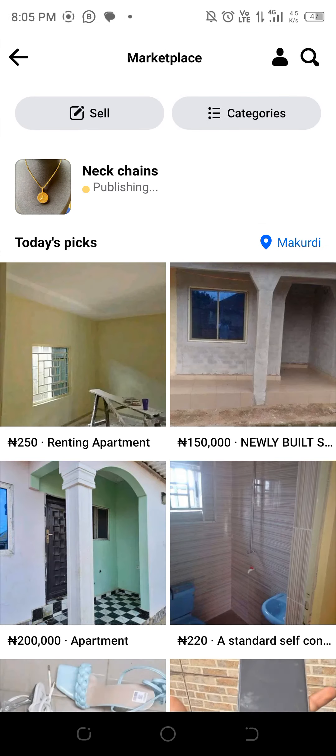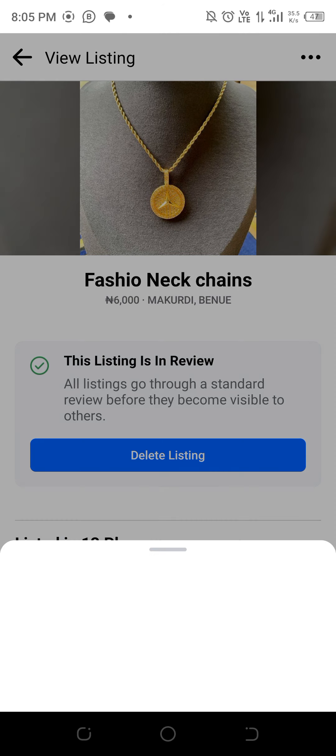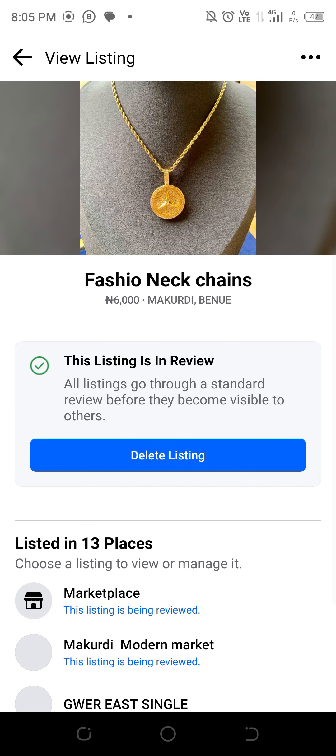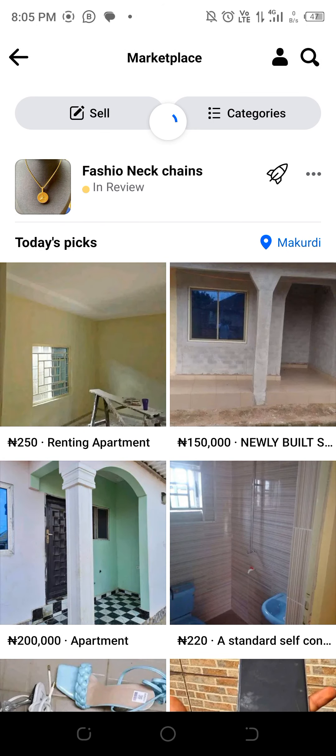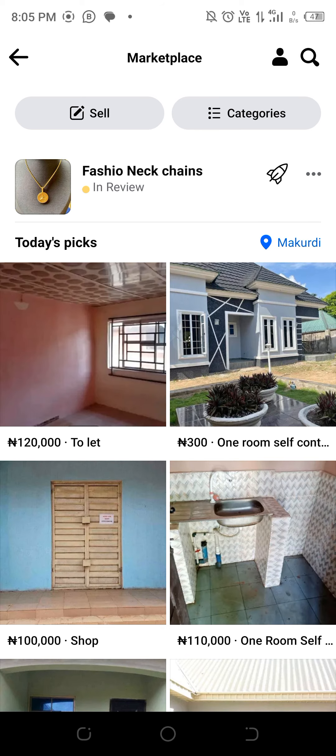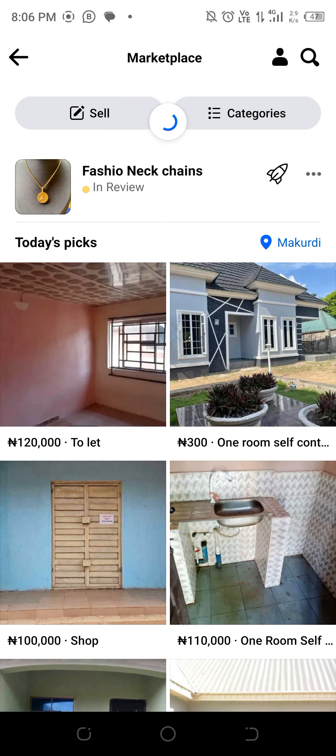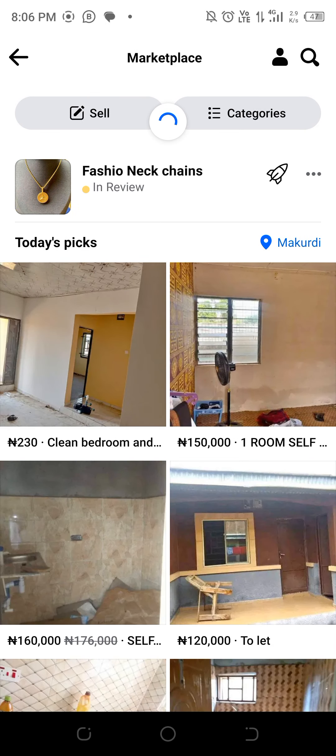That's not all marketplaces. You'll notice this listing is currently in review, but very soon it will come up. Once it comes up, you'll see it already appearing in many places. That's how to list stuff across multiple places on Facebook.